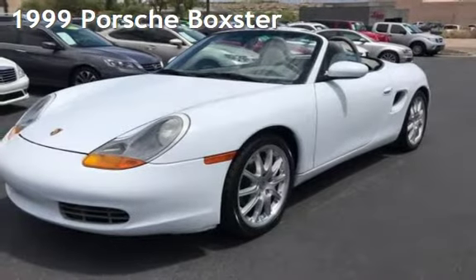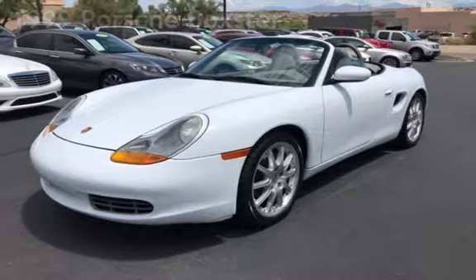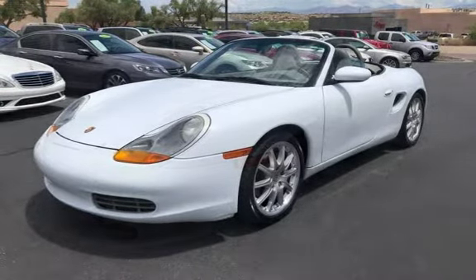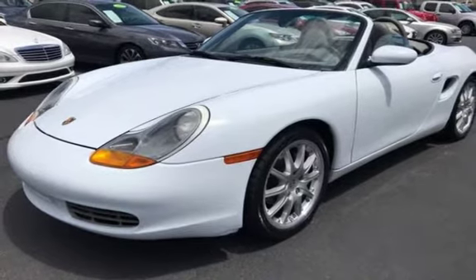Presenting a pre-owned 1999 Porsche Boxster. This two-door convertible has a six-cylinder, two-liter H6 engine, with rear-wheel drive, and an automatic transmission.